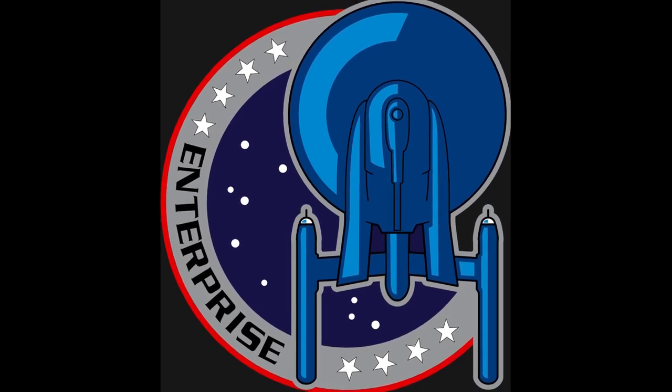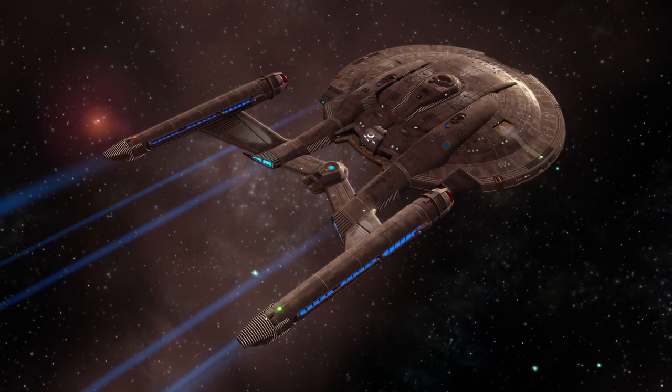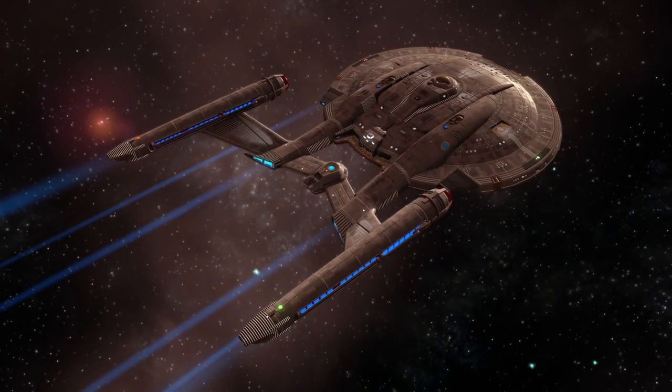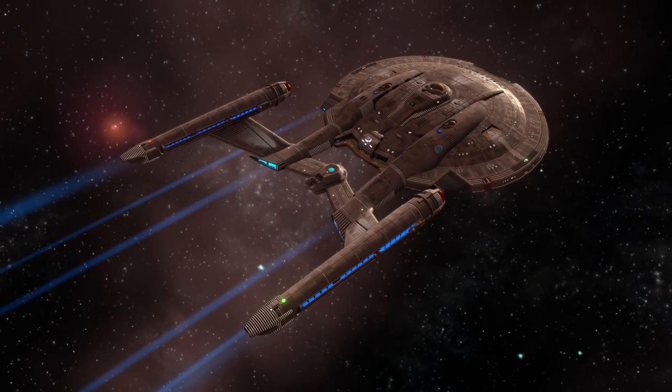The Enterprise was retired in 2161 to make way for new, more advanced starships. It was then placed in the Federation Museum, where it still remained in the 24th century.